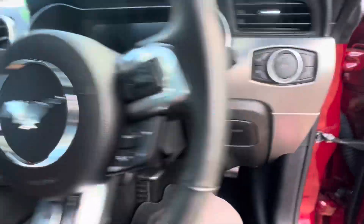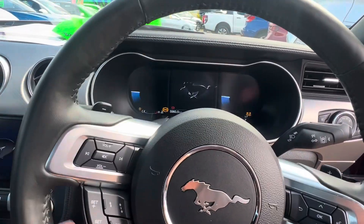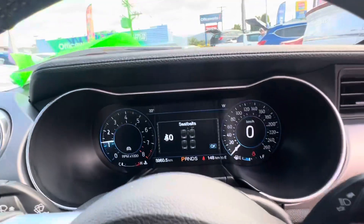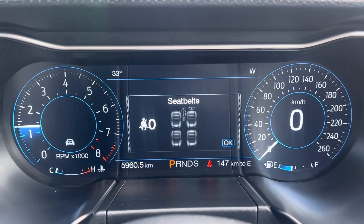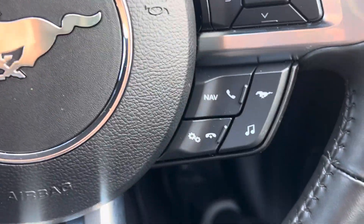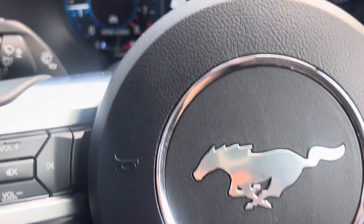Opening up the driver's side, the door panel is all nice and clean throughout. I'm going to start the car up for you so you can have a listen. As you can see, the stereo works and it's got 5,960 kilometers on the clock.